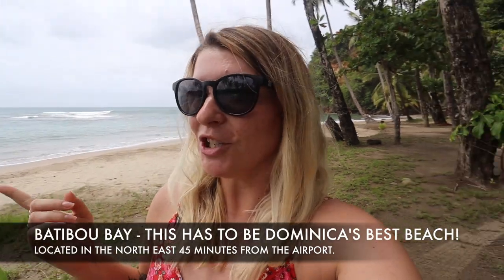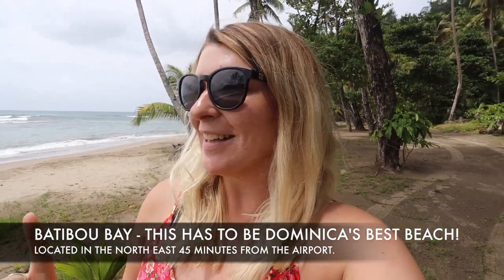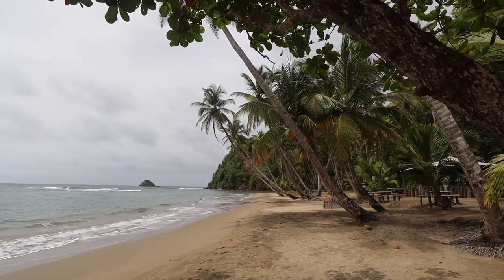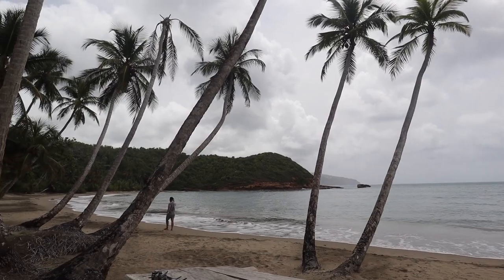It is my last day in Dominica today and I'm leaving in a couple of hours, but there was one more surprise in store. We've come to Batibou Bay, which is about 45 minutes from the airport. I don't think I've ever seen a beach this amazing — it is completely natural, completely raw. I just can't believe it. What a way to end this trip.